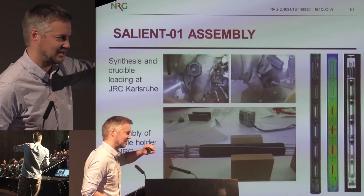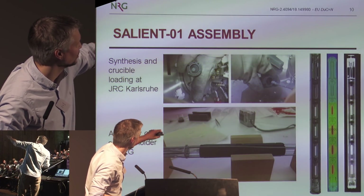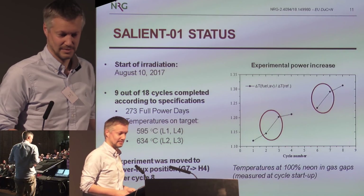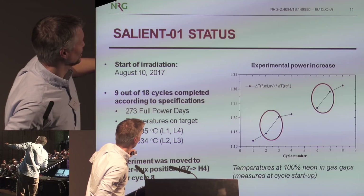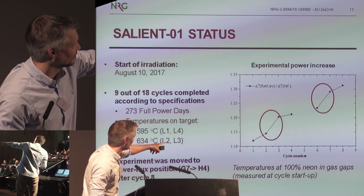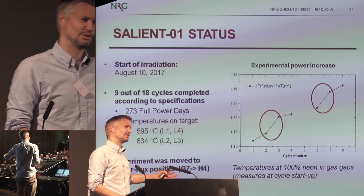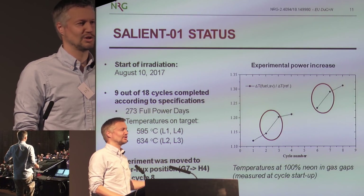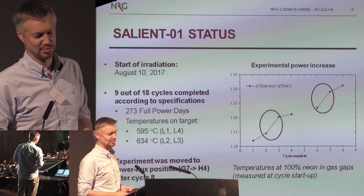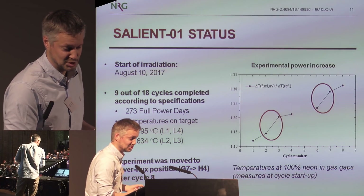The salt was produced in Karlsruhe, where the JRC people are experts in salt purification and analysis — they also did the loading of the crucibles. We did the assembly and rig design, and it has now been in the reactor for more than a year, producing some power and aging. The measured power increase shows that if the reactor shuts down and you wait longer, the power suddenly jumps — that is due to protactinium decay, exactly as expected. Short reactor stops give a small power increase; long reactor stops give a larger jump.